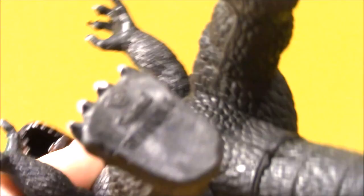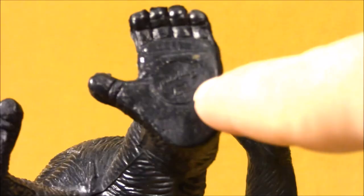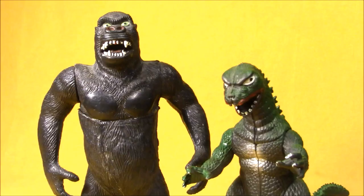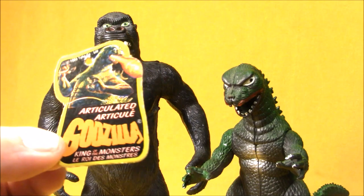Both of these action figures feature the Imperial logo on their foot and have that 1985 stamp on them. Here's the Imperial logo on King Kong. Both characters originally came with little hang tags around their necks. This is the tag from my Godzilla. I have no idea where the tag is for my King Kong. Somebody carefully saved this — I guess my mom removed them and this one ended up in a drawer in our house in the living room, and I found it many, many years later.